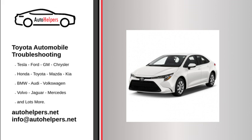Distributor cap. Remove the cap and check to see if there is any moisture in the cap. While this will probably not be the issue, it is always good to check it for cracks or moisture. Dry it out and put it back on, or replace it if it is cracked. See if the car will start. Note: most new vehicles do not have a distributor cap.